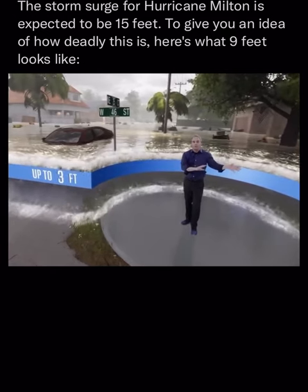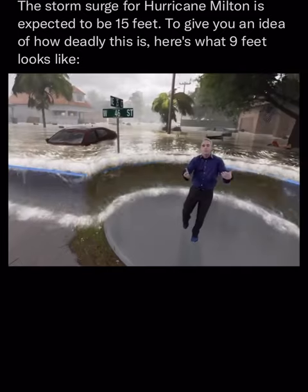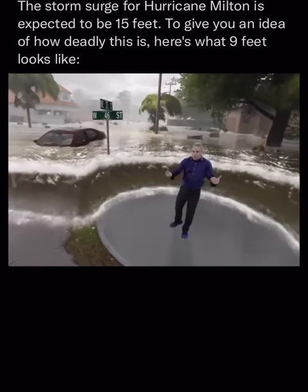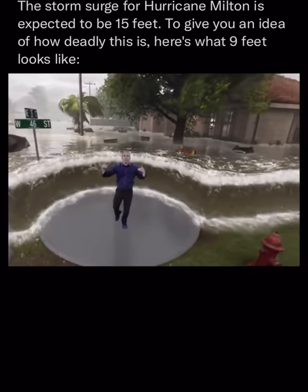Cars are floating around and floating away. There are large objects in here that could knock things down with a battering ram-like force. There's no way to evacuate with this kind of storm surge. But we know there are going to be places with more than three feet.